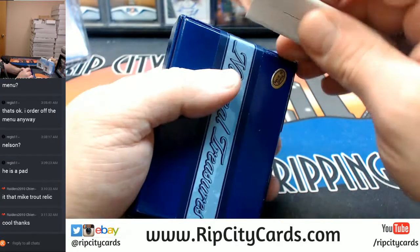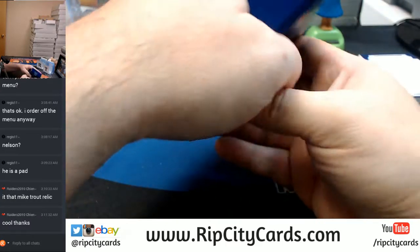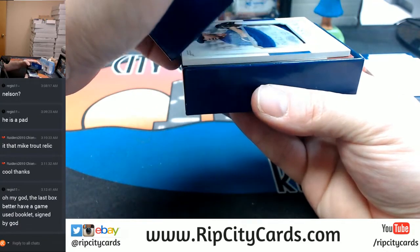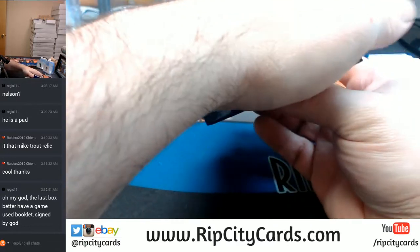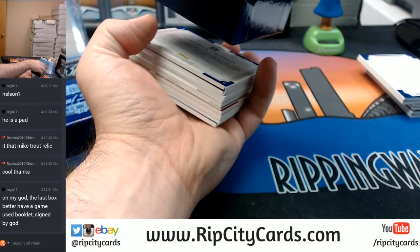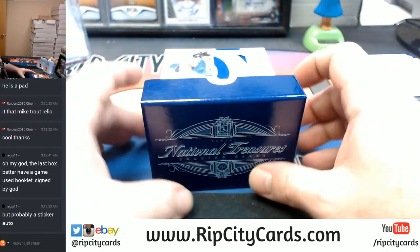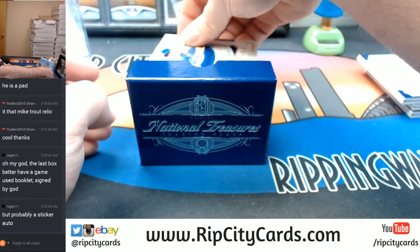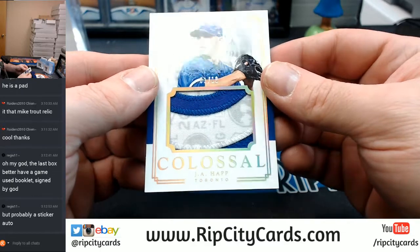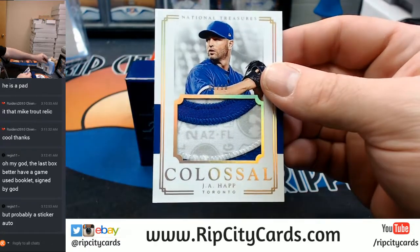This last one needs to be banging — it's a thicky, it's a thick box. Seeing the name, it might be autographed. J.A. Happ, 1 out of 10, three color, Toronto Blue Jays — colossal swatch tree.